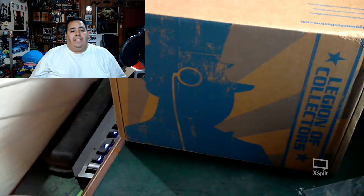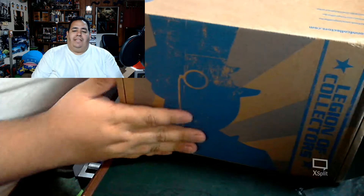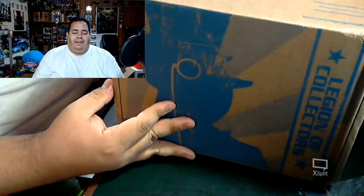Greetings everyone, Cory here and it's time for another unboxing. I got my DC Legion of Collectors box right here.